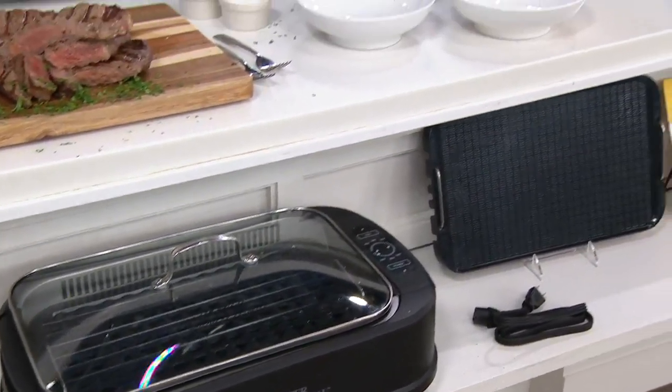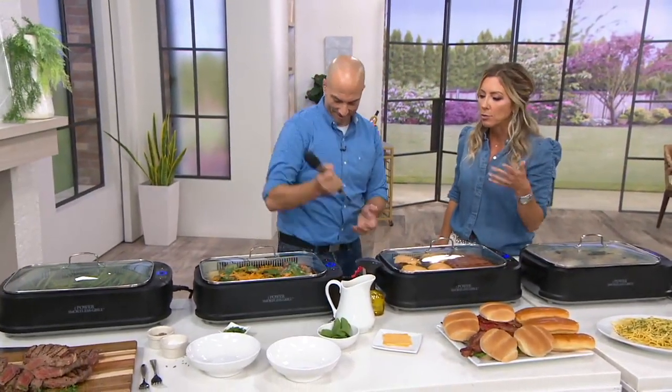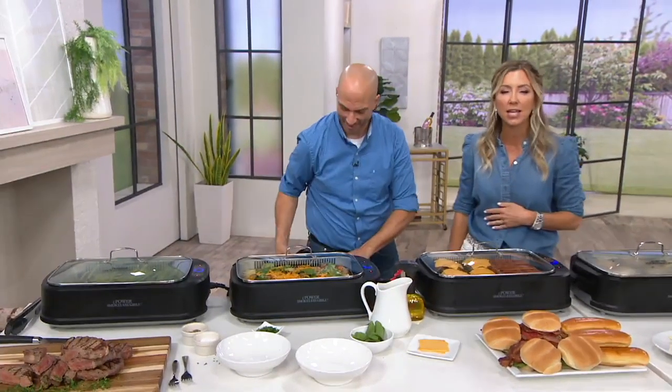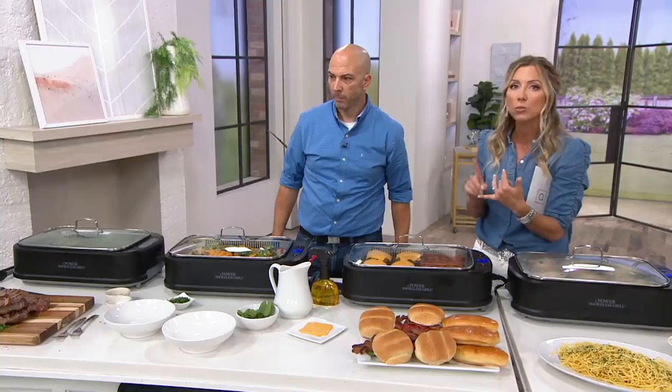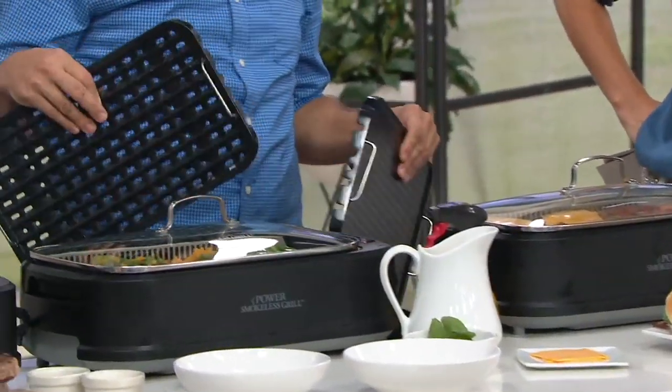My grandfather-in-law is 91 years old and still lives at home. When my husband was cooking out hot dogs, he said he missed the taste of a grilled hot dog because he'd been making his in the microwave — he doesn't feel safe around an open flame. That broke my heart. This grill is for anyone who can't work around an open flame, who lives in an apartment or townhouse and can't have a traditional grill, or who doesn't like to fuss with propane or charcoal but still wants that flavor.